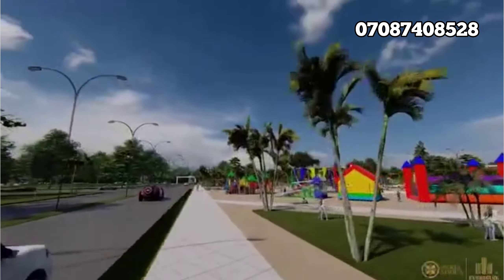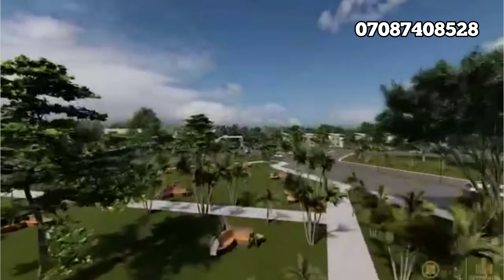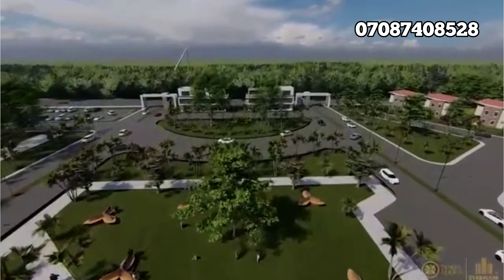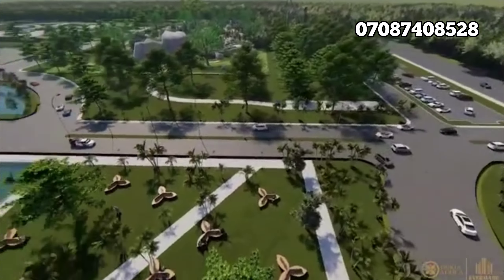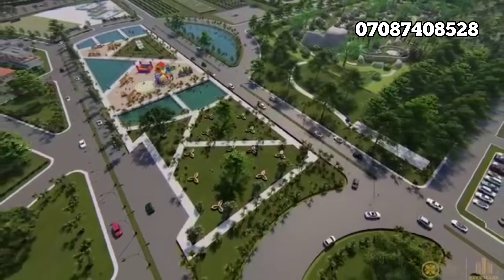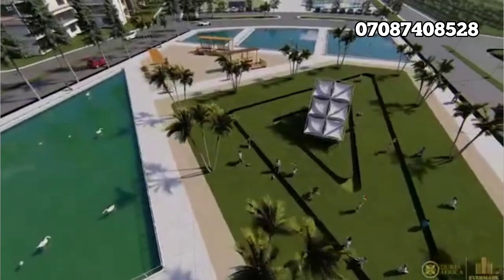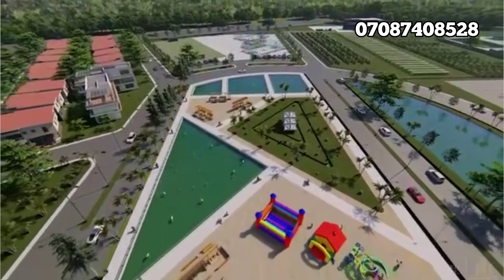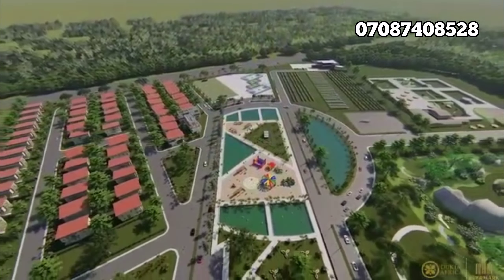Aside from the helipad, it's going to have a zoo, a golf course, and a lot of resort-style facilities. It's going to also have a love recreation area, a standard food mall, lawn tennis and other recreational facilities. Dukia Africa is going to be hosting the biggest sporting event every year, and this is something you shouldn't miss.